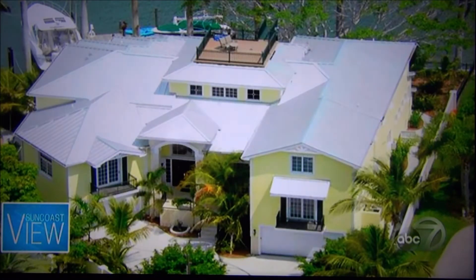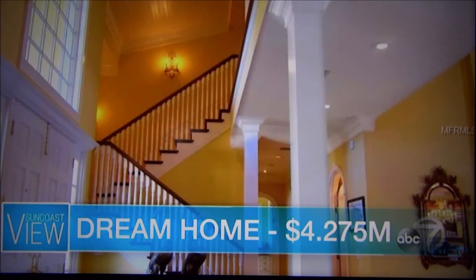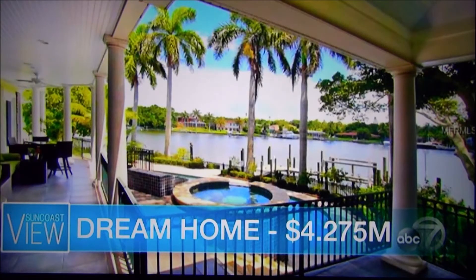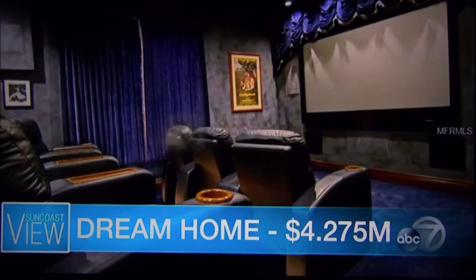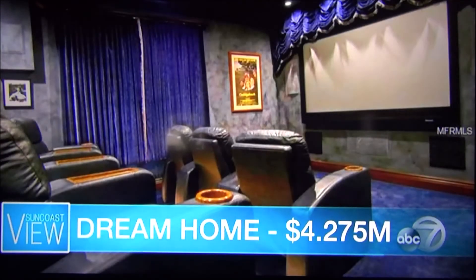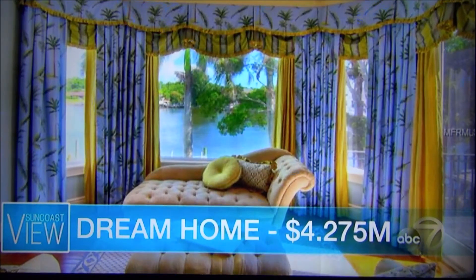And then the dream home. I did cheat on this one — this one is on the water. This is San Remo Estates, probably one of the most sought-after locations. This is right on the mainland, right across from Siesta Key. A magnificent custom home — five bedrooms — right on the deepest sailboat basin in Sarasota. This is also an FPL-certified smart home, so everything is operational by your iPad, iPhone, or any device. Incredible location.